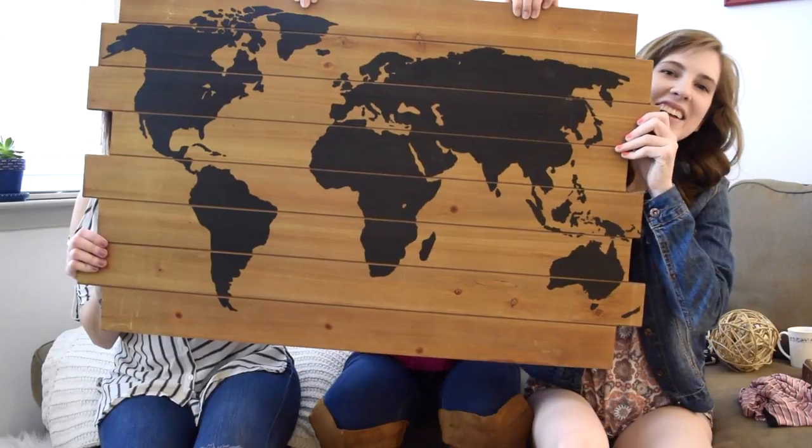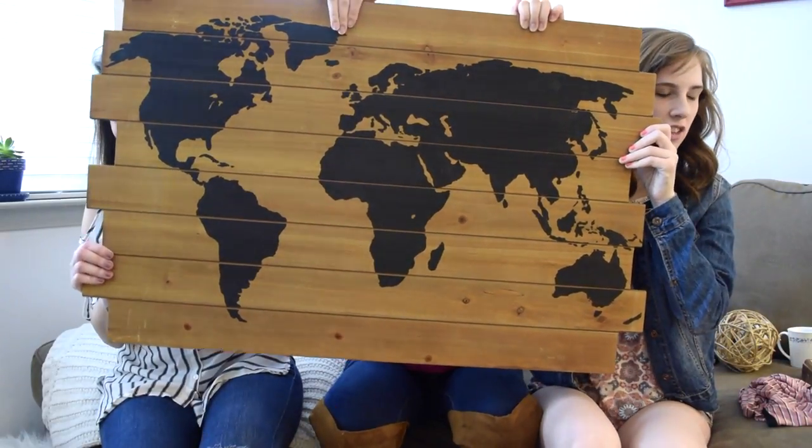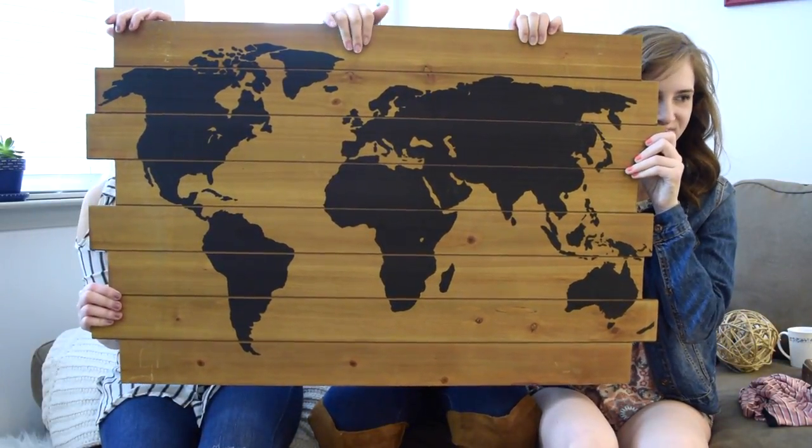And from Michael's, I got this piece. It's a wooden board with the black outline of the world. Originally that board was $80, but it was on sale for 40% off, and it was $31.80 — that's a really good deal. It's really sturdy and really heavy, so you definitely need like two or three people to help you put it up.